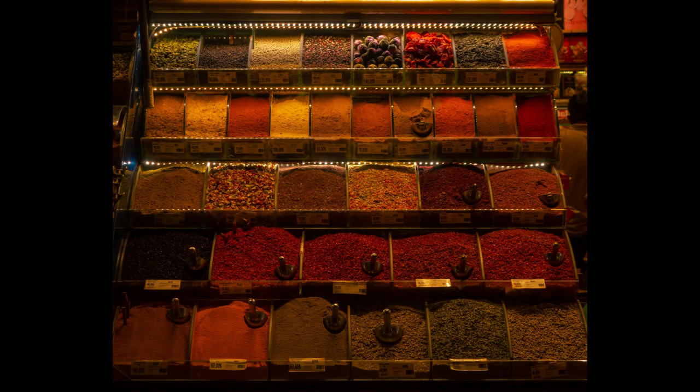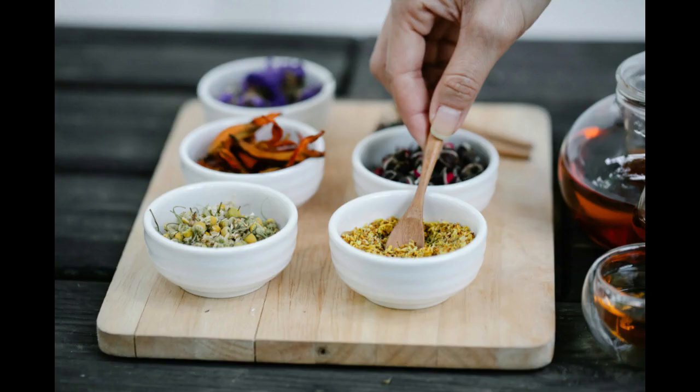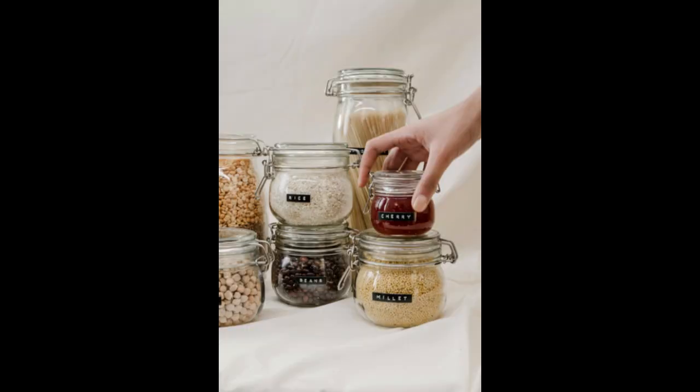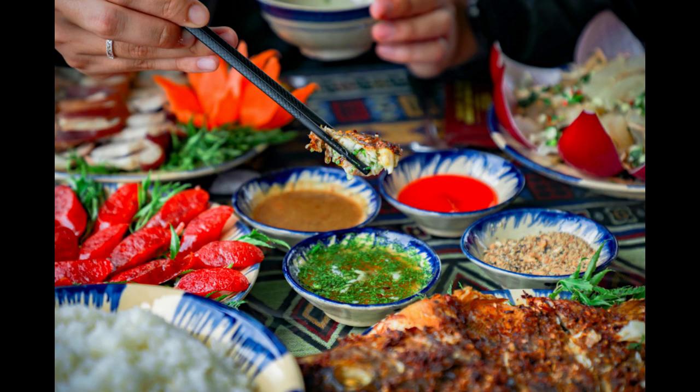Three: Product Selection. Curate a diverse range of spices to cater to different tastes and culinary needs. Offer popular staples along with unique and exotic varieties to attract a wider customer base and set yourself apart from competitors.